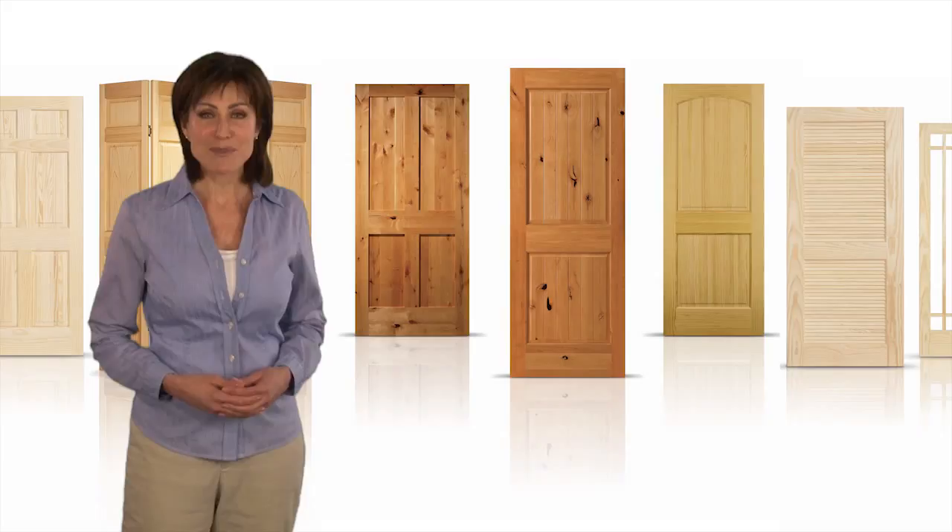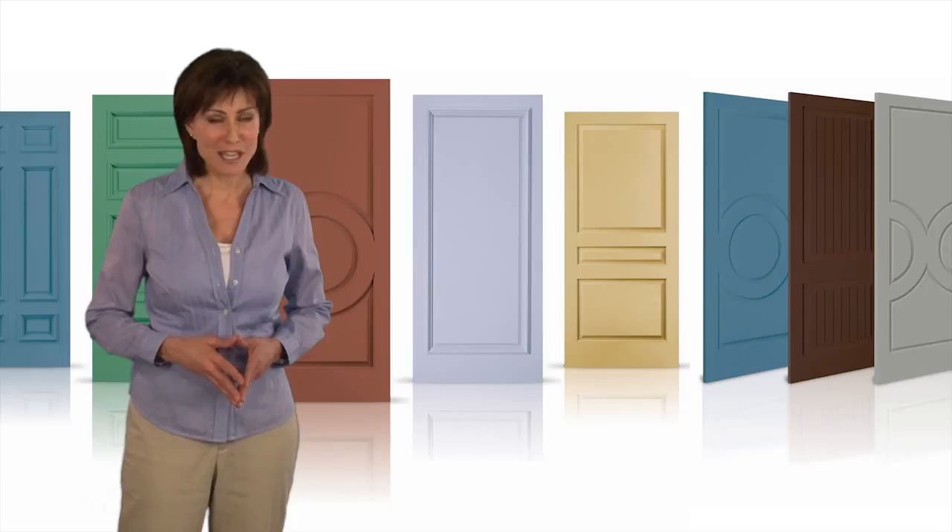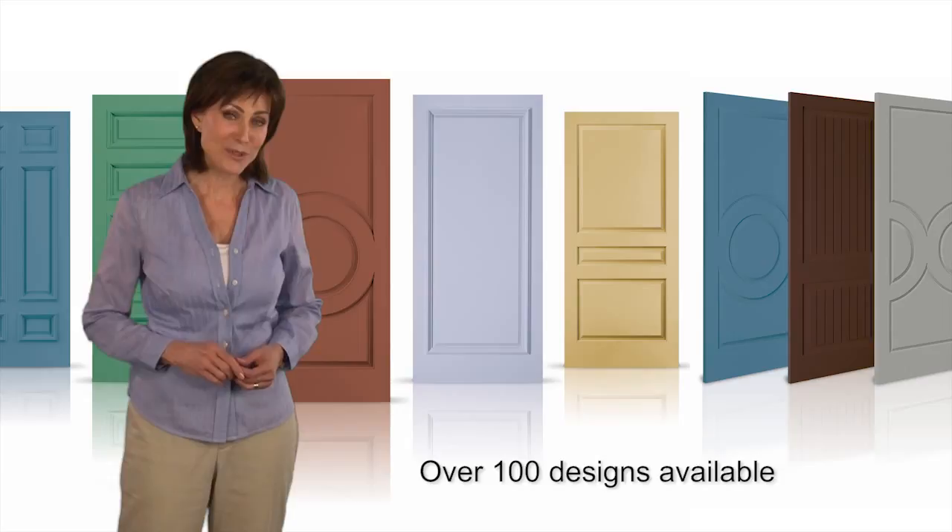Or maybe you're looking for an economical way to enhance your interior with distinctive architectural detail and character. If so, Jeld-Wen's line of custom carved doors have unlimited design capabilities, with an array of panel and raised molding profiles.